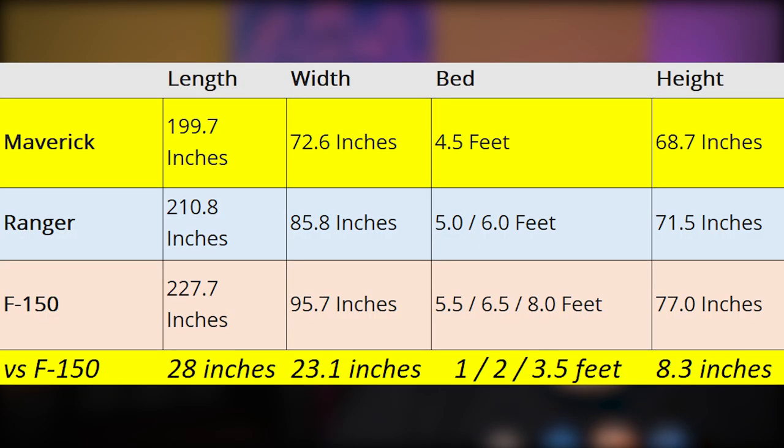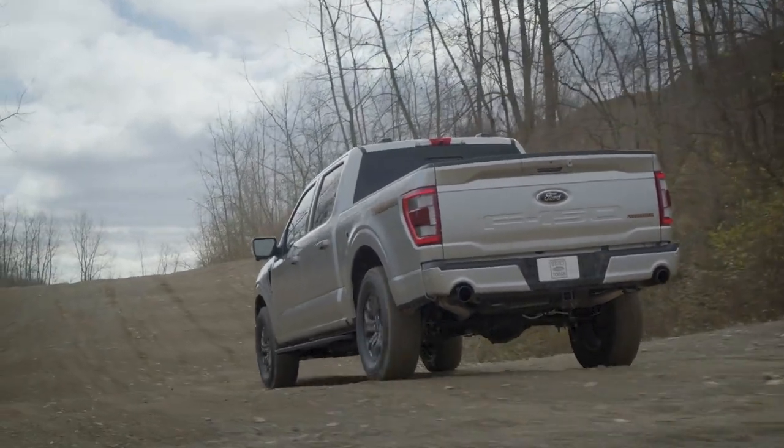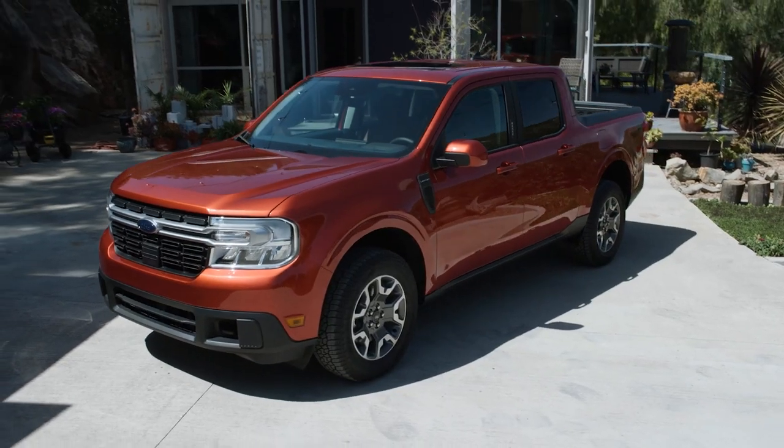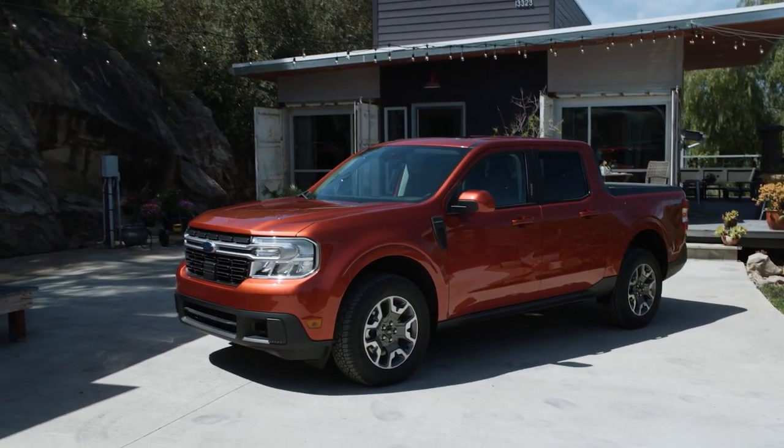Let's compare the Maverick against the F-150 and the Ford Ranger. You can see that the length of the Maverick is just about 200 inches, but if you look at the Ford F-150, it's 28 inches longer. It is way bigger. The Maverick is 72.6 inches wide. The F-150 is 95.7 inches — that's 23.1 inches bigger.